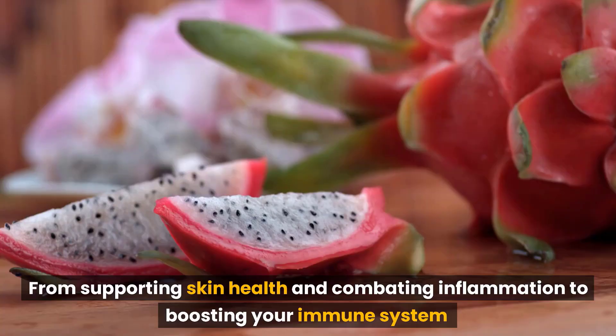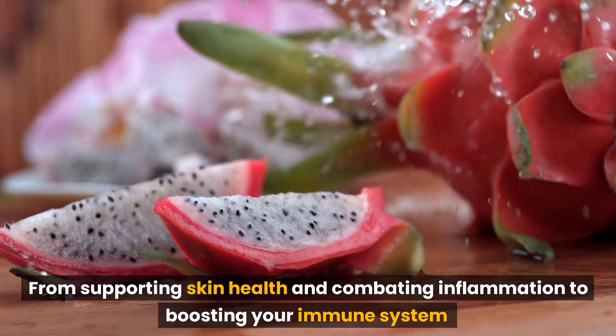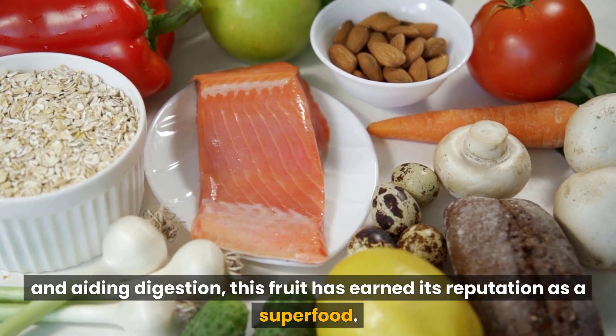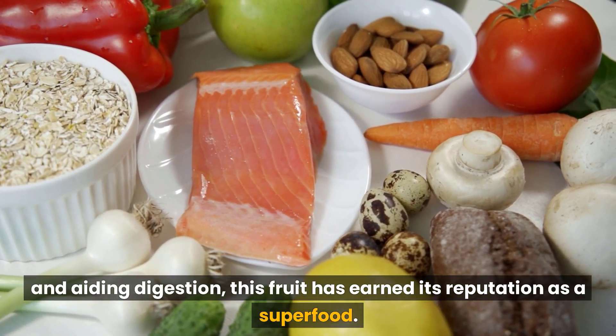Dragon fruit is more than just a colorful and exotic treat — it's a nutritional powerhouse with a myriad of potential health benefits. From supporting skin health and combating inflammation to boosting your immune system and aiding digestion, this fruit has earned its reputation as a superfood.